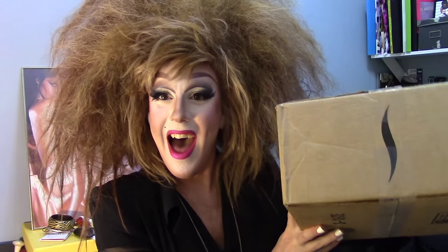Hey guys, it's me Kimberly Clark and I am here really quick before I head out to a gig to do a really exciting unboxing video! Welcome to my unboxing!